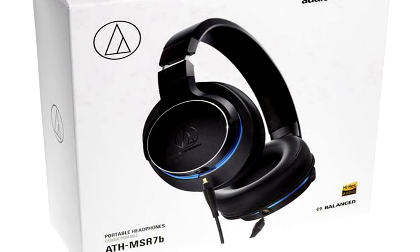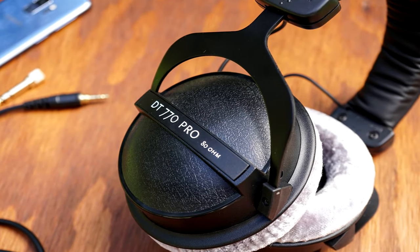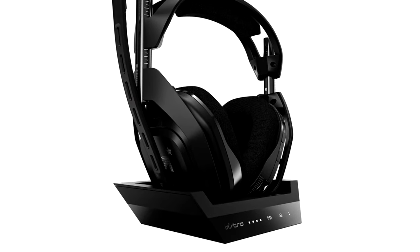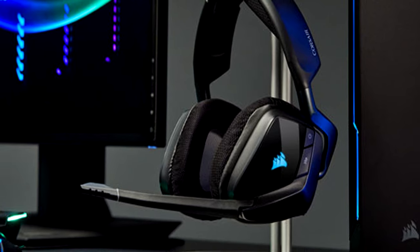I have four different headsets here on my desk. I have the ATH MSR7B, which I'm currently using as my daily use headphone — amazing, I've been loving these, I have an unboxing and first impression video on my channel. On the other end I have the DT 770 Pros, which are very high grade studio headphones meant for flat sound signature and audio mixing, very popular in the music industry. Then on the gaming side I have the Astro A50s wireless gaming headset, one of if not my favorite gaming headset of all time.